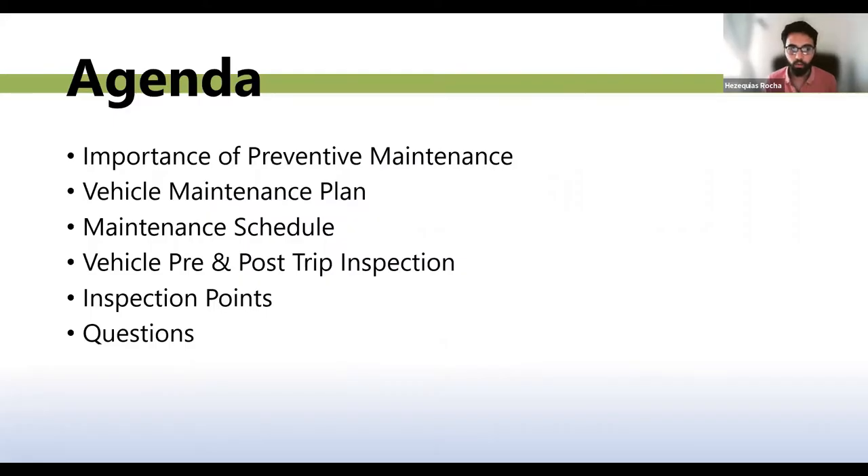For this meeting agenda, we will discuss the importance of preventative maintenance, vehicle maintenance plan, maintenance schedule, vehicle pre- and post-trip inspection, inspection points, and we will have a Q&A session at the end.